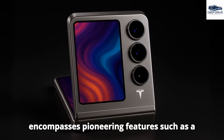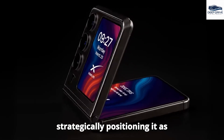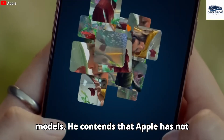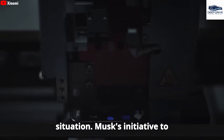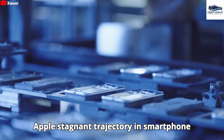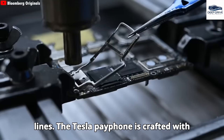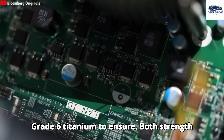Elon Musk's conceptualization of the Pi smartphone encompasses pioneering features such as a foldable design and complementary lifetime access to Starlink internet. His critique of Apple's perceived stagnation in innovation is pronounced, highlighting striking similarities among the latest iPhone models and contending that Apple has not delivered significant advancements. In light of this, Musk's initiative to accelerate the development of the Pi phone represents a direct response to Apple's stagnant trajectory — mirroring a broader trend where companies respond to growing consumer fatigue. The Tesla Pi phone is crafted with grade 6 titanium to ensure both strength and longevity.